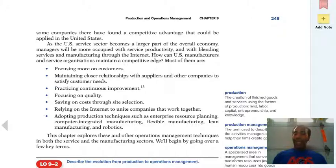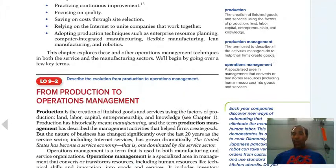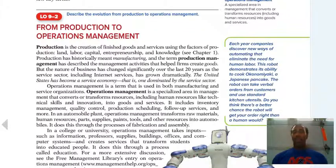Relying on the internet to unite companies that work together, and adopting production techniques such as enterprise resource planning. Enterprise resource planning is not for all companies — it's only for companies that are much, much bigger, because you don't want to pay $10 million for a system that does everything if you can do your accounting in QuickBooks.